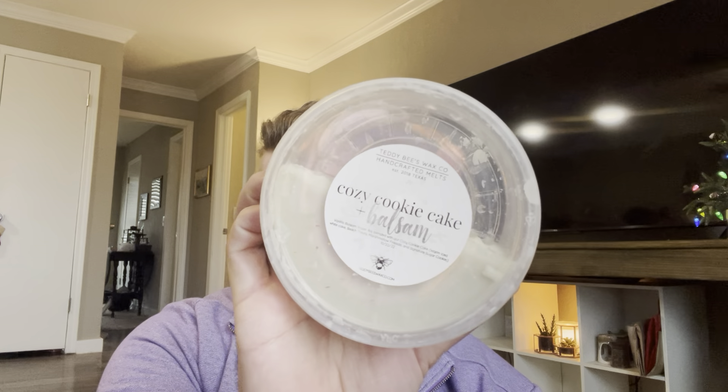I have three tubs. This is actually leftover from last month — Cozy Cookie Cake plus Balsam. It's vanilla balsam, Fraser firs, blended with Cozy Cookie Cake, which is warm iced white cake, beach treats, marshmallow fireside, and signature sugar cookie. I did half of this tub and I probably won't have any problem finishing it this month — it's so good. I also have a loaf of Cozy Cookie Cake; I'll work on that in January, which is crazy to think about.